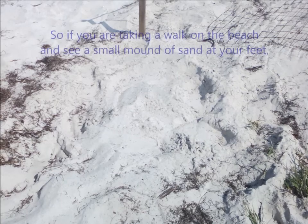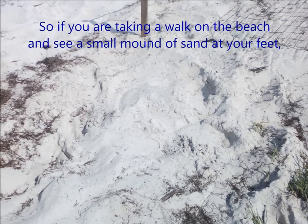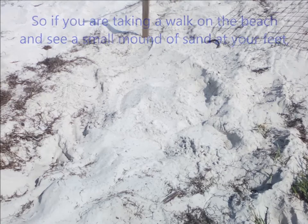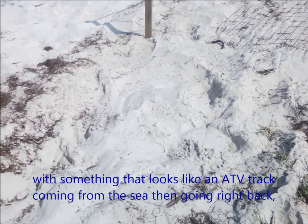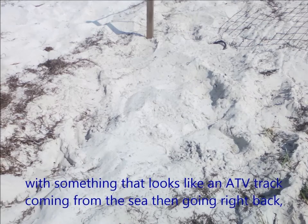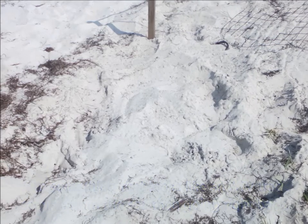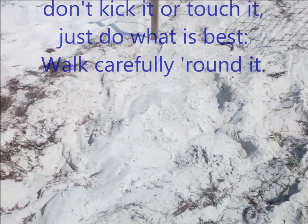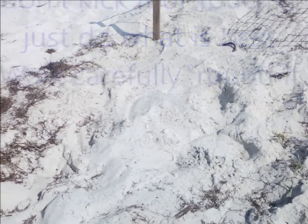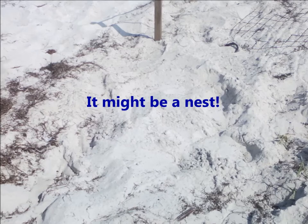So if you are taking a walk on the beach and see a small mound of sand at your feet, with something that looks like an ATV track coming from the sea then going right back, don't kick it or touch it, just do what is best. Walk carefully round it — it might be a nest.